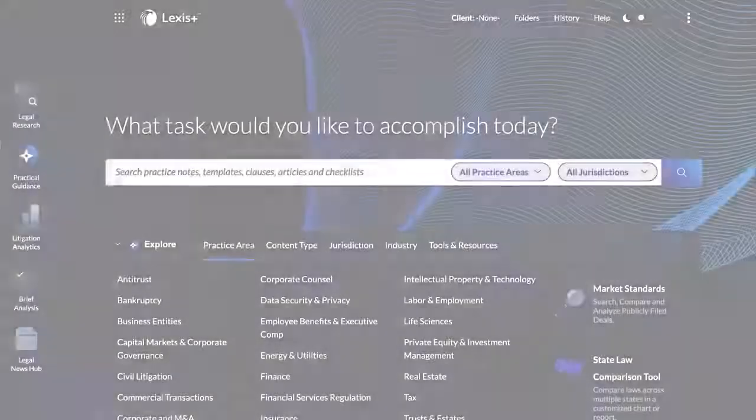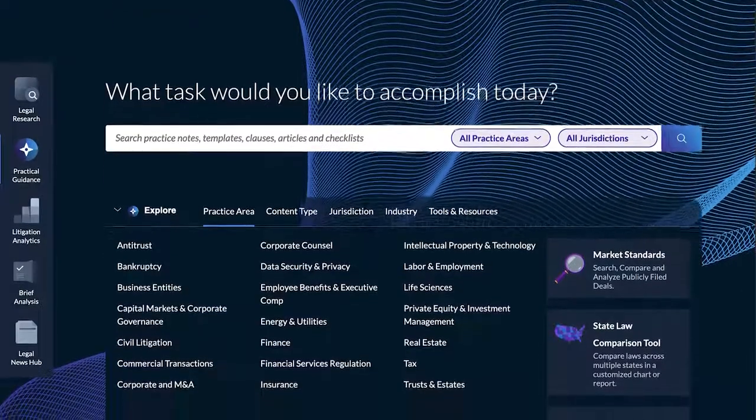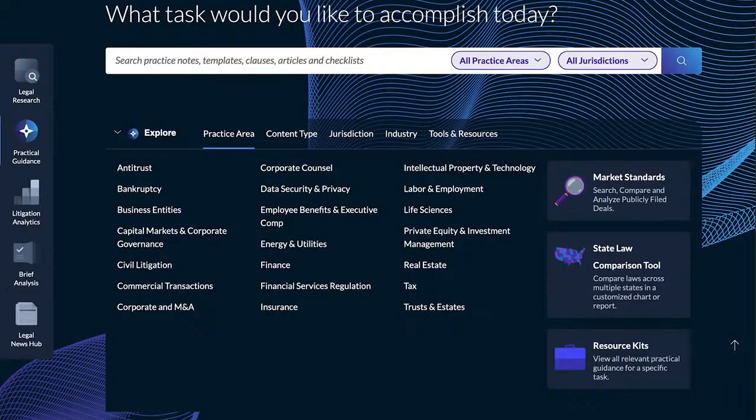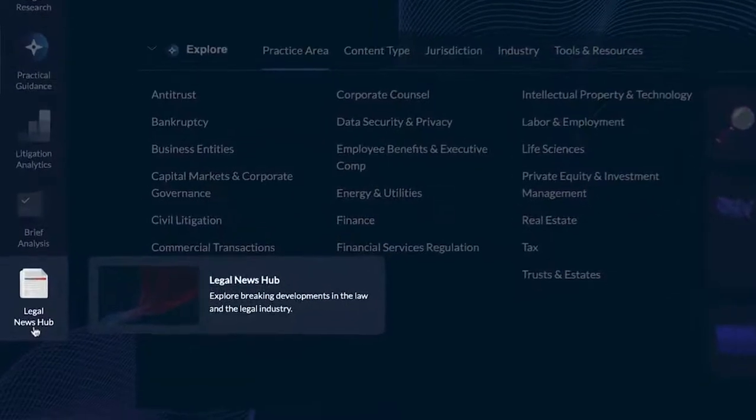Keep current on breaking developments in the law and legal industry, and know instantly about issues that will affect your clients or impact your practice of law with Legal News Hub on Lexus+. Start by selecting the Legal News Hub button from the Experience Dock on the home screen of Lexus+.